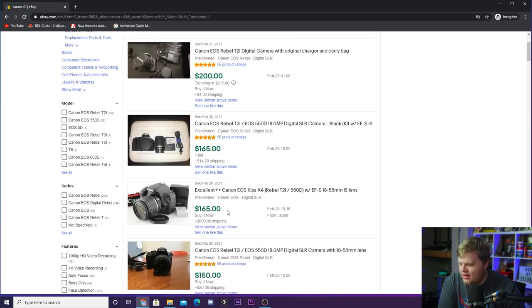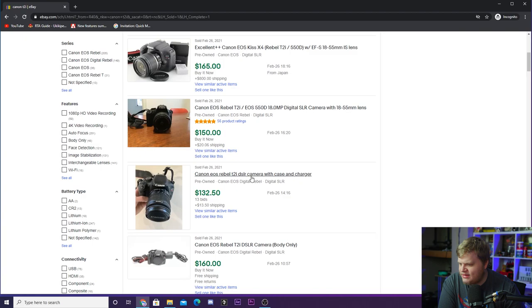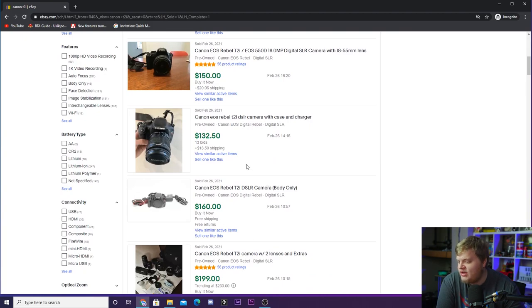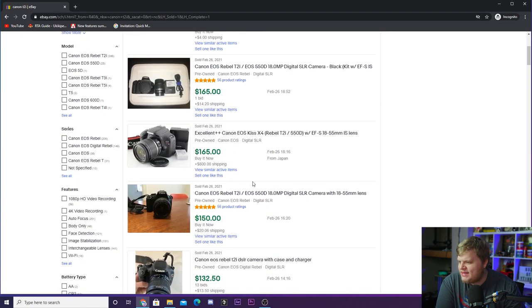Here's another one with a lens for $165, another with a lens for $150, and one with a case, charger, and lens for $132. Need I remind you that the Logitech Brio is like $180 to $200 right now? As you can see, you can get a great deal on one of these cameras.